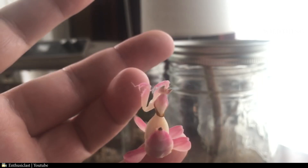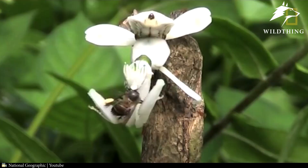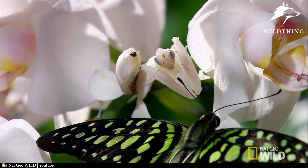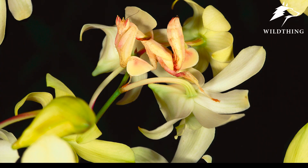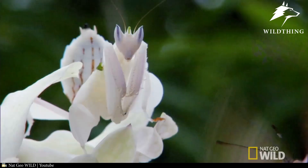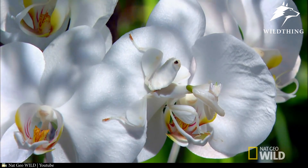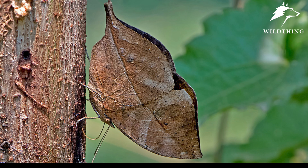Behind the charming look, graceful form, and eye-catching colors lies a creature of intrigue and danger. The Orchid Mantis attracts insects such as flies and pollinators that mistake it for a real flower. They stand motionless on flowers waiting for prey to wander within reach, then strike. Their appearance also deceives predators like lizards that might otherwise try to eat them. Attracting prey, escaping predators — nature has truly favored this animal.